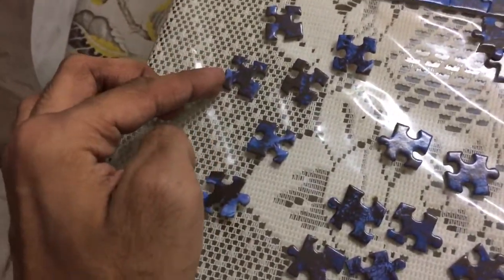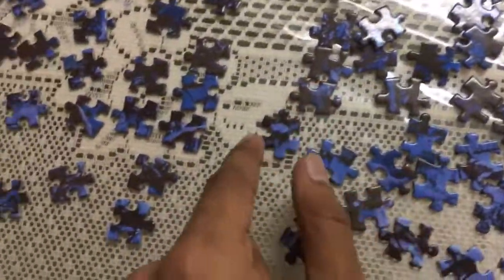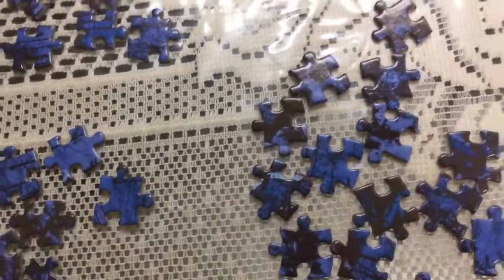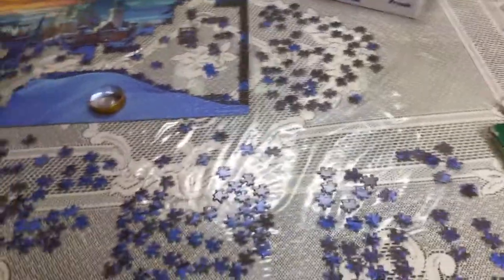What I've done so far: you have to sort the pieces by shape — without any pointers, with one pointer, with two pointers on either side, with a pointer on two diagonal sides, having no pointers, then with three pointers, and then with four pointers. That is the way any puzzle goes, so you have to be arranging it that way.